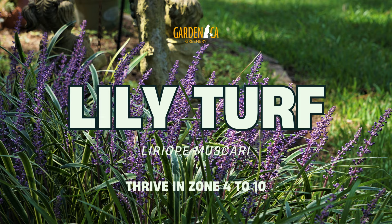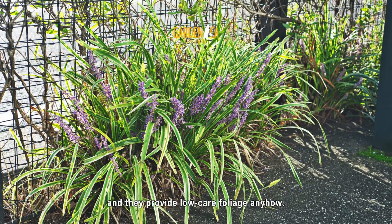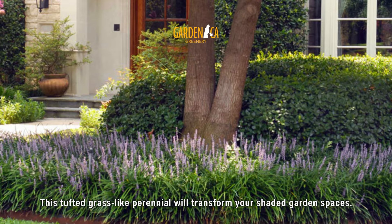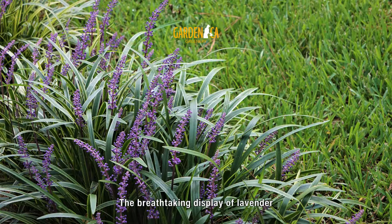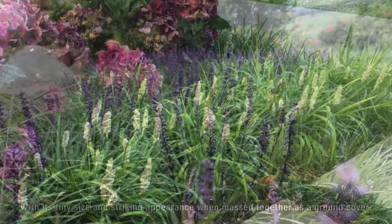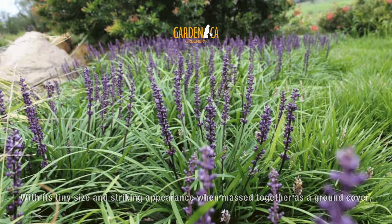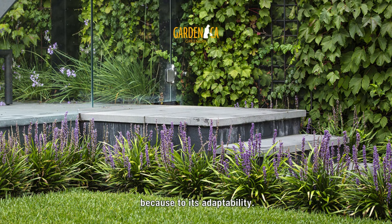Number 1: Lily Turf. Ornamental grasses aren't fussy about where they grow, and they provide low-care foliage. This tufted grass-like perennial will transform your shaded garden spaces. The breathtaking display of lavender and white blooms is topped off by its glossy, arching, dark green foliage. With its tiny size and striking appearance when massed together as a ground cover, this lily turf is perfect for small gardens because of its adaptability.